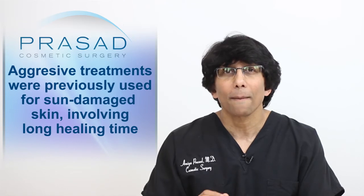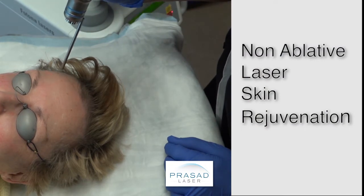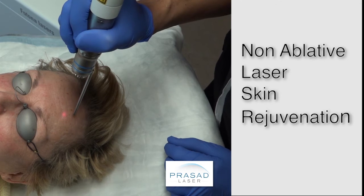In the past, treating sun damaged skin involved aggressive treatments accompanied by long downtime. Modern technologies allow me to help my patients get comparable results but without the prolonged healing process.